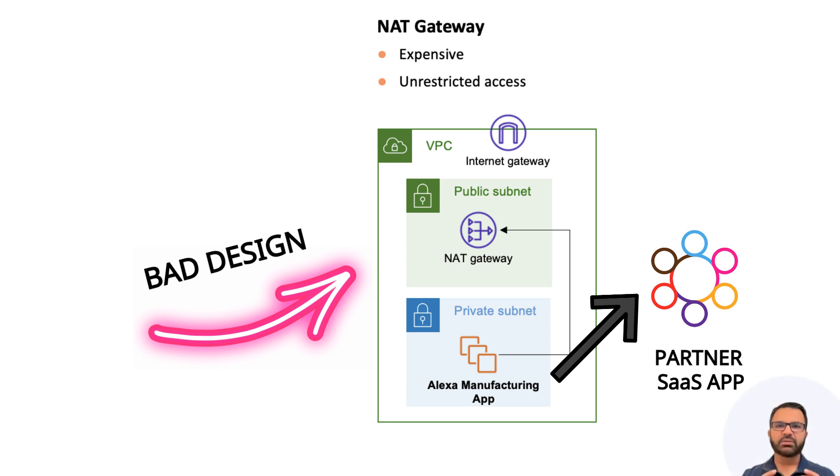Alexa needed to frequently access a partner pricing service over the internet for up-to-date pricing data. The team relied on the public cloud provider's NAT Gateway to protect outbound internet egress traffic. That is really bad design. CSP NAT Gateway is not a security service or security device. It stands for network address translation — it just translates internal private IP to a public IP address.